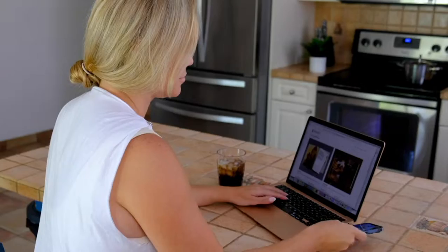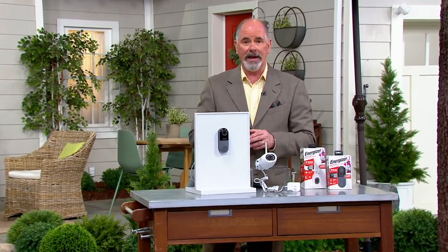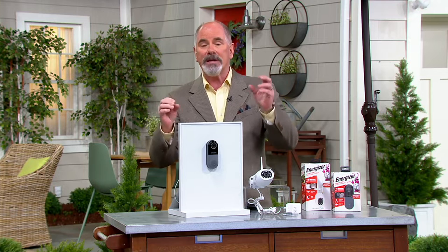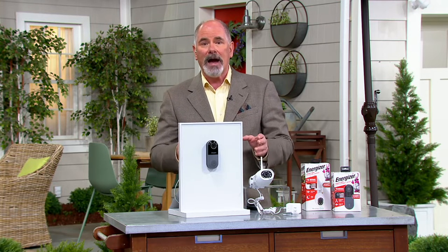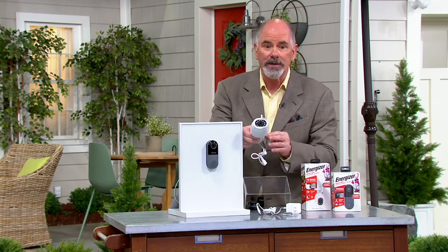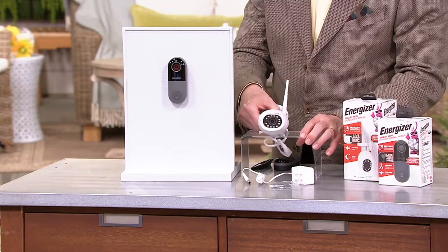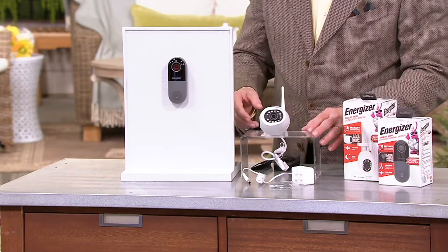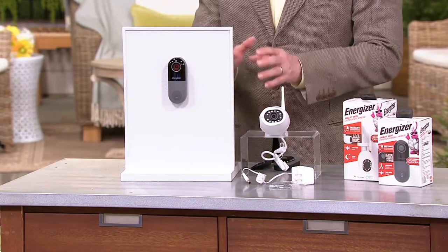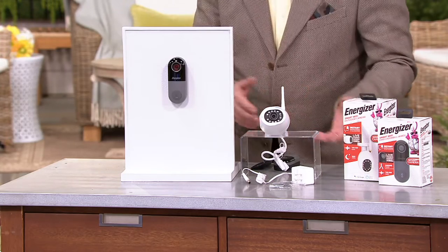They have now gotten into the high-tech world of home security in a big, big way. Five, six years ago, this was groundbreaking technology and there were only a handful of companies that had it. But now the idea of video doorbells and wireless cameras has become quite frankly commonplace. So what the folks at Energizer have done is put together remarkable technology at one of the most affordable price tags ever.